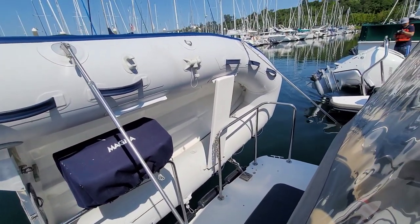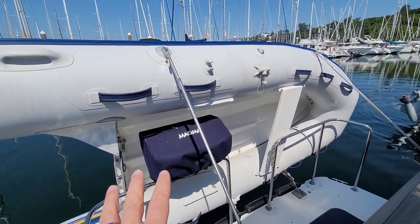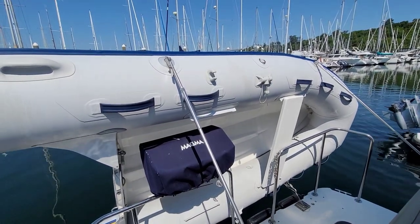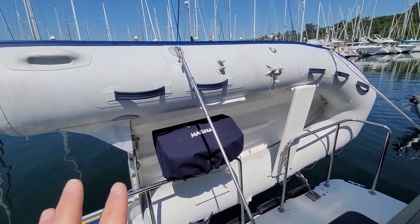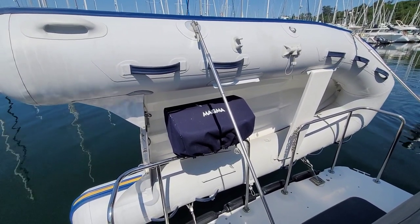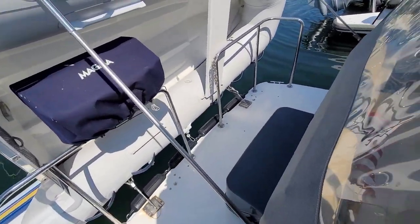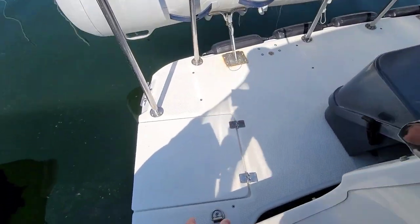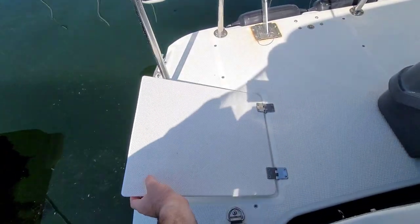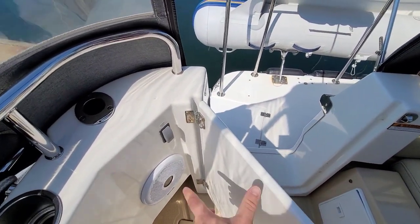Down aft here we have a Weaver davit system with a Fluid Motion Ranger Tug-built RIB, the 290, and here's an electric outboard which it comes with as well. I love the electric outboard — no maintenance. Got a Magma grill here. This is a propane locker, and you also have a little swim ladder down there. Got the courtesy light switch just here.